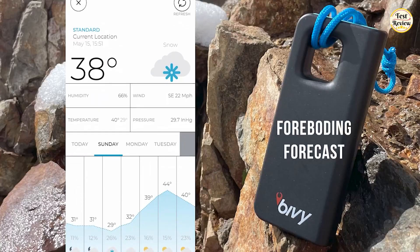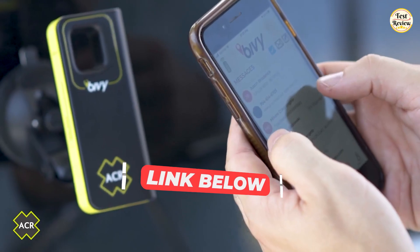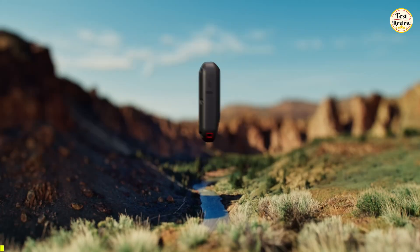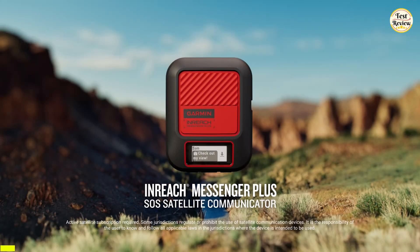For your easy buy, I've put all the product links in the description below. At the top of our list is the Garmin InReach Messenger Plus, your ultimate SOS satellite communicator for off-grid adventures.